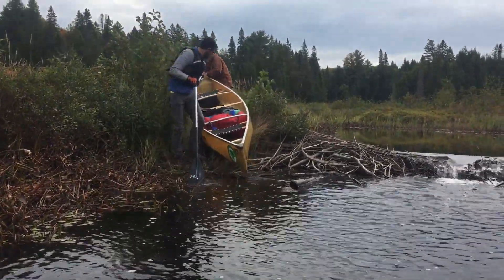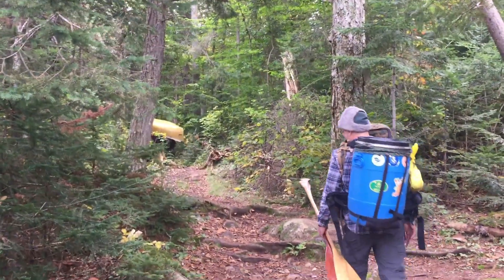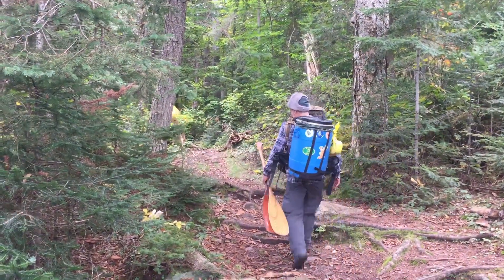Across Head Lake was our second thousand meter portage into Harness Lake.